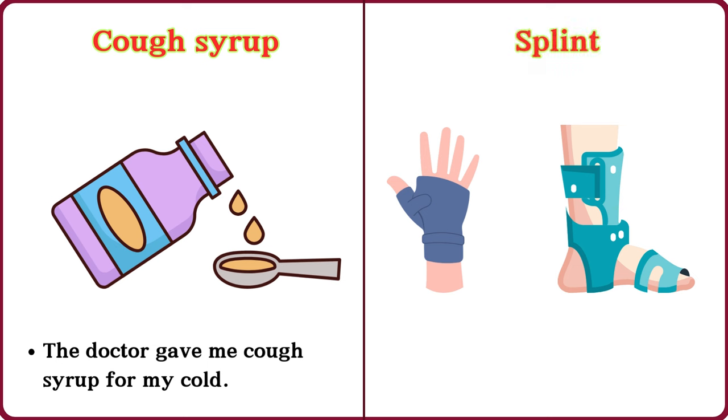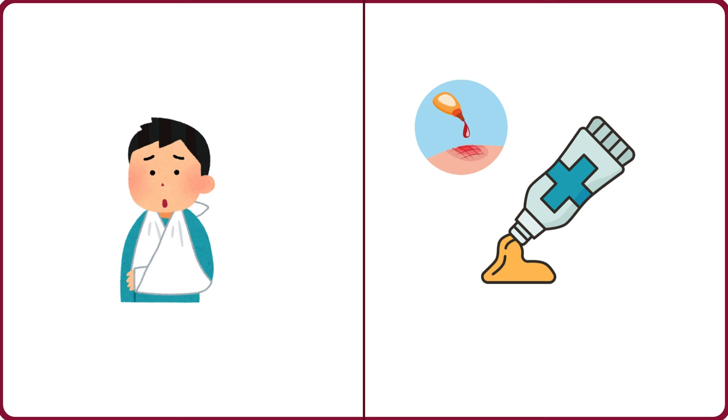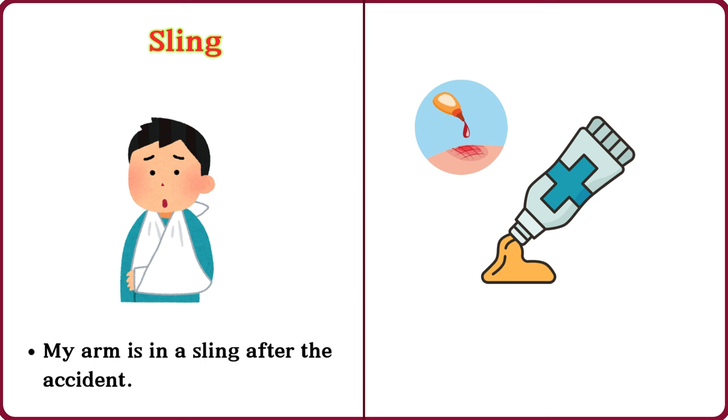Splint. The nurse put a splint on my injured finger. Sling. My arm is in a sling after the accident.